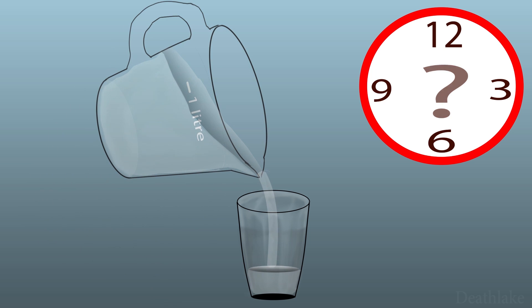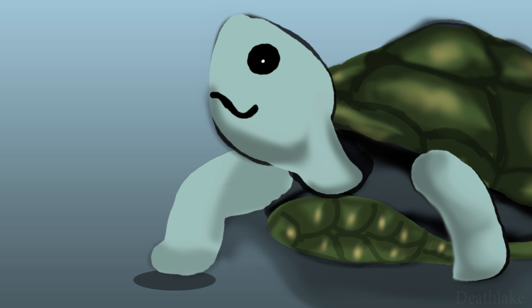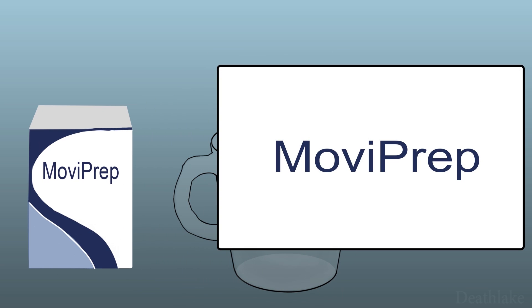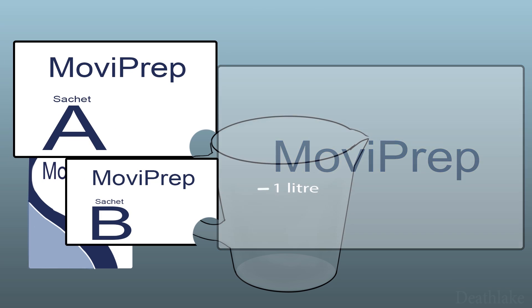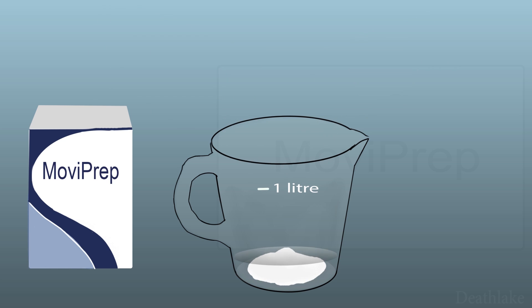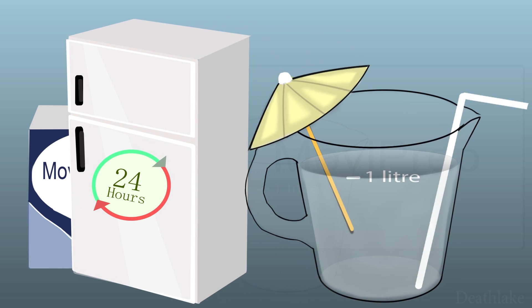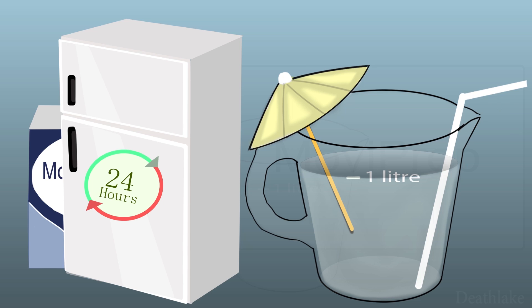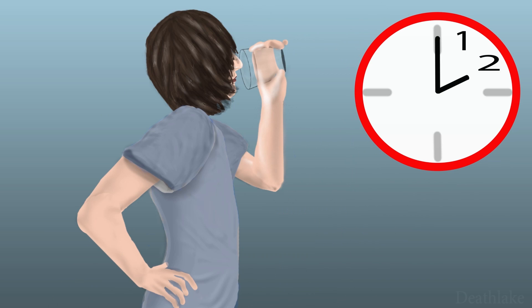At the given time, drink one litre of Moviprep over one to two hours — take your time, it's not a race. The Moviprep has two bags, and within those bags are two sachets: A and B. Open only one bag at each sitting. Pour one A and one B sachet into the jug, add lukewarm water to make one litre, and stir until clear or with a slight haze. Cordial or refrigeration is optional, but drink within 24 hours of opening. Some people like drinking it with a straw.